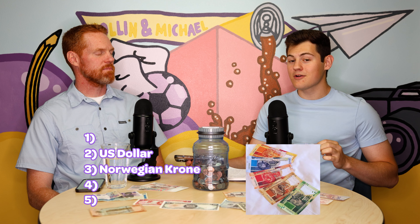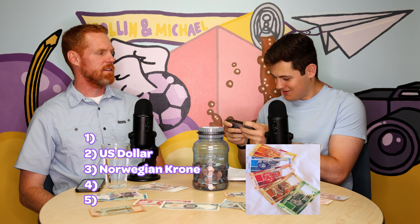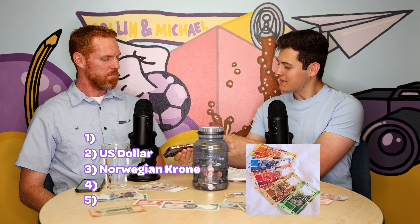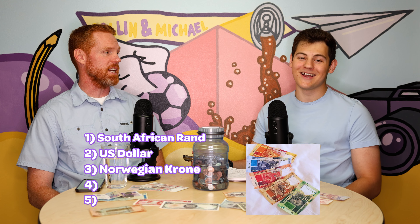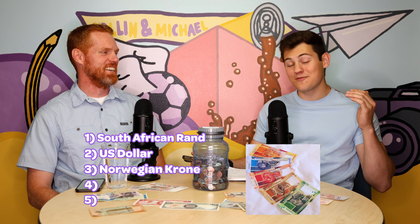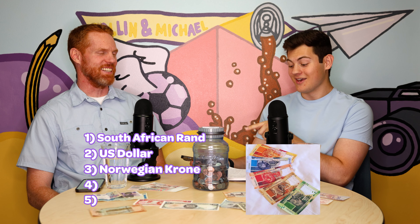Next up, we've got the South African Rand. That's actually really cool — I like that they have different colors for each denomination. It's animals! I'll zoom in. They've got five different animals: a cheetah, buffalo, lion, elephant, and rhino. That's sweet. I'm going to give that number one. I'm glad you did that — it definitely deserves number one. When I saw that, I was like, I need to make some sort of quiz out of this.